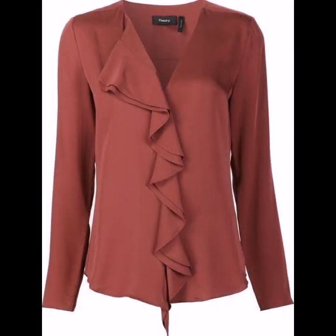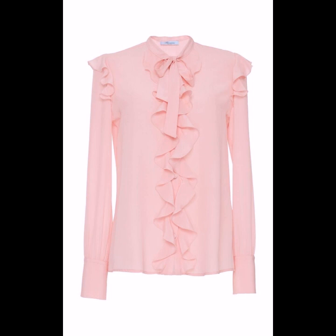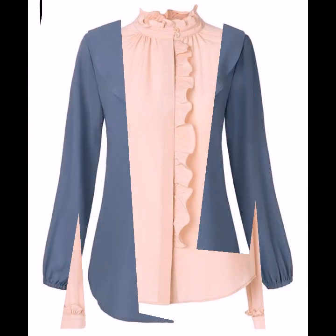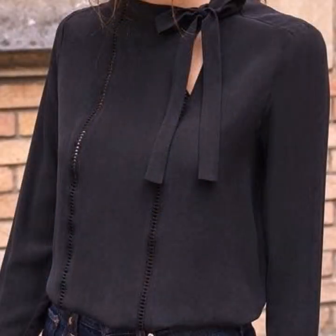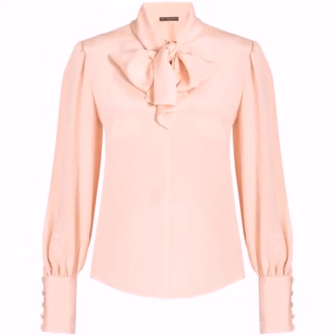If you are loving these beautiful, gorgeous blouse designs, please do like my video. Subscribe to the channel if you haven't subscribed yet, and if you have, please click the bell icon so you will get notifications of all my videos and never miss any collection.